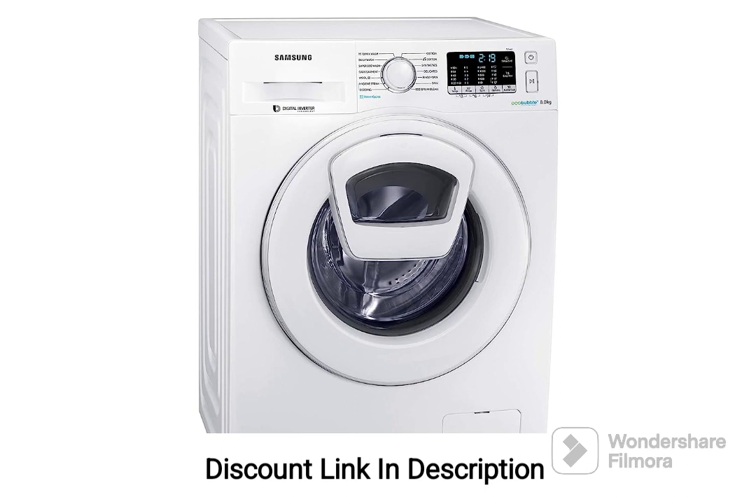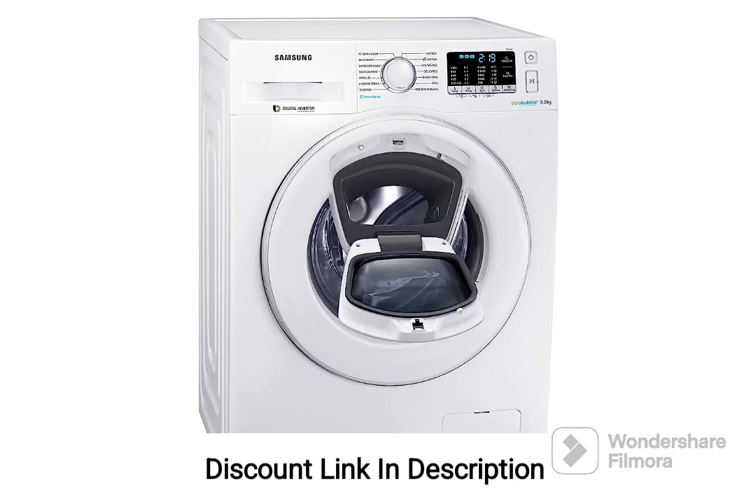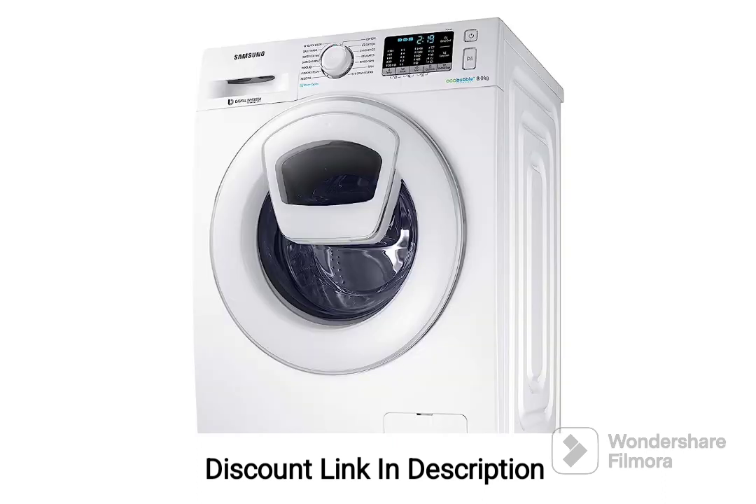The Samsung 8kg Fully Automatic Front Loading Washing Machine offers a reliable and efficient laundry solution with its various features. The hygiene steam function ensures thorough cleaning and improved hygiene, while the digital inverter motor and ceramic heater contribute to energy efficiency and effective stain removal. The quick wash option provides a time-saving solution for lightly soiled clothes, and the machine's multiple wash programs, delay end feature, and child lock enhance convenience and safety.